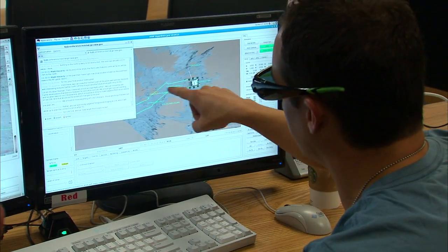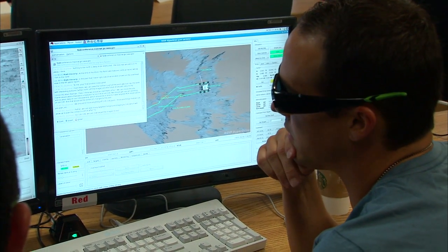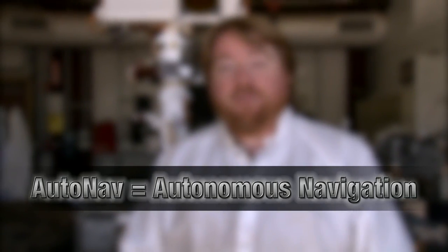For the past year, Curiosity has been driving on Mars following instructions from human rover planners. But now we have a new capability coming online — something that will let Curiosity drive herself on Mars. This is called autonomous navigation.